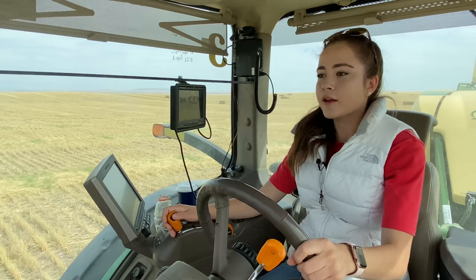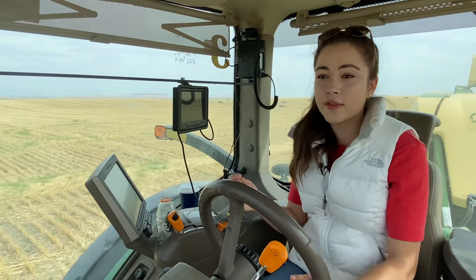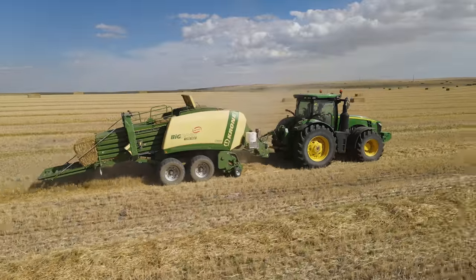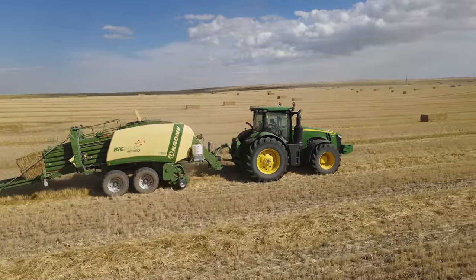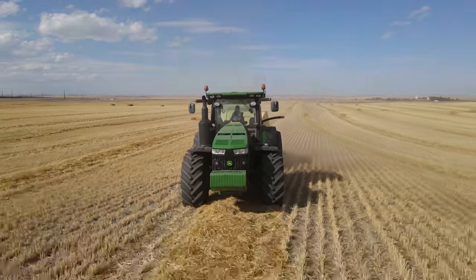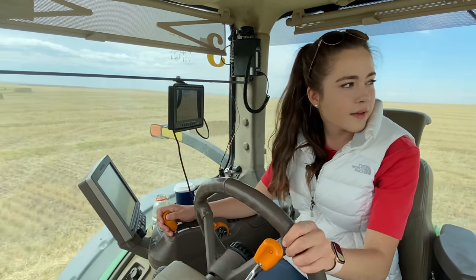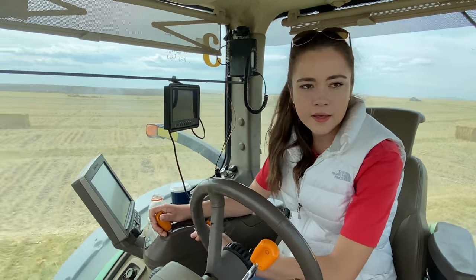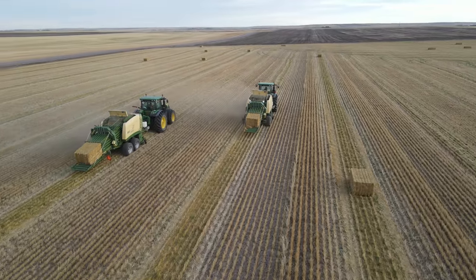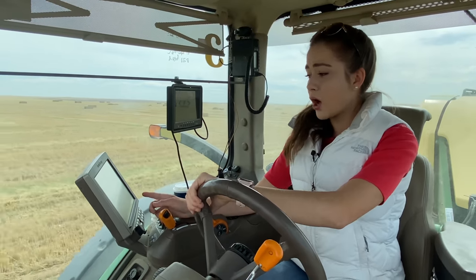That was pretty bumpy — we're going across the furrows right now. Furrows in the field are the little rows from planting your wheat, and it's always bumpy going across them. I'm picking this up and driving around to my next row. Oh, I probably shouldn't have driven on that — I accidentally drove on a straw row, which was not good.